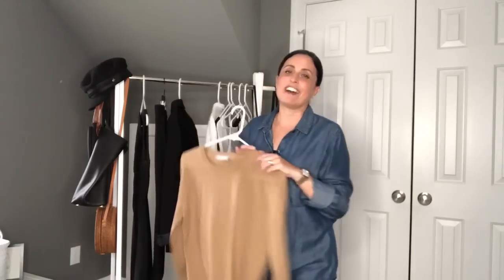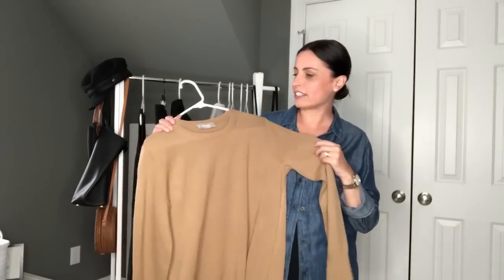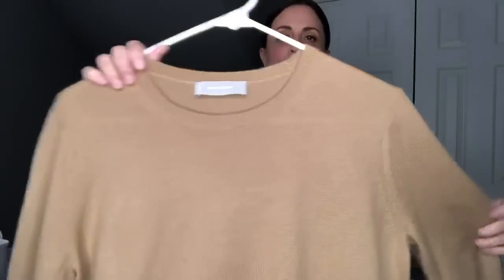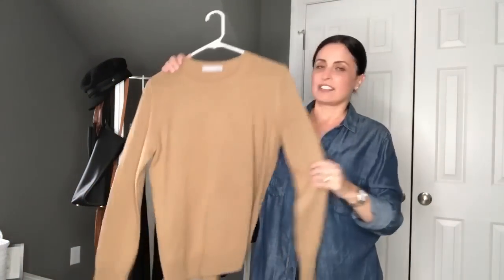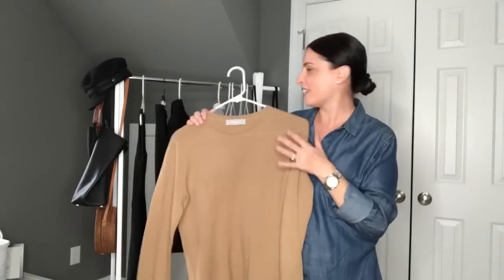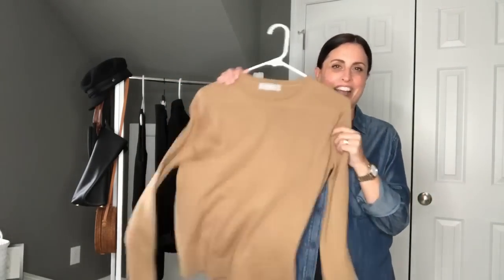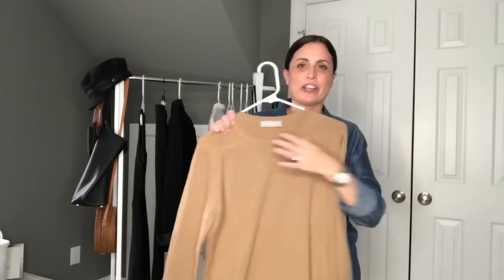The next piece I have is a sweater, and you can go for any type of sweater that you like. Sweaters, especially in transitional months like fall and spring, are a great essential. This one is from Everlane and is from their $100 cashmere collection. It's in a really simple neutral color — I really like neutrals. I have this sweater in gray but decided to go with the camel color just to mix it up a little bit. I love this sweater.